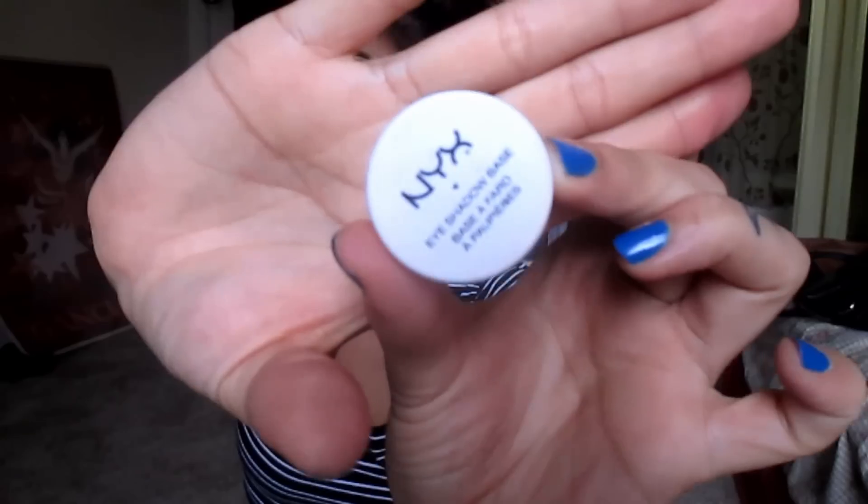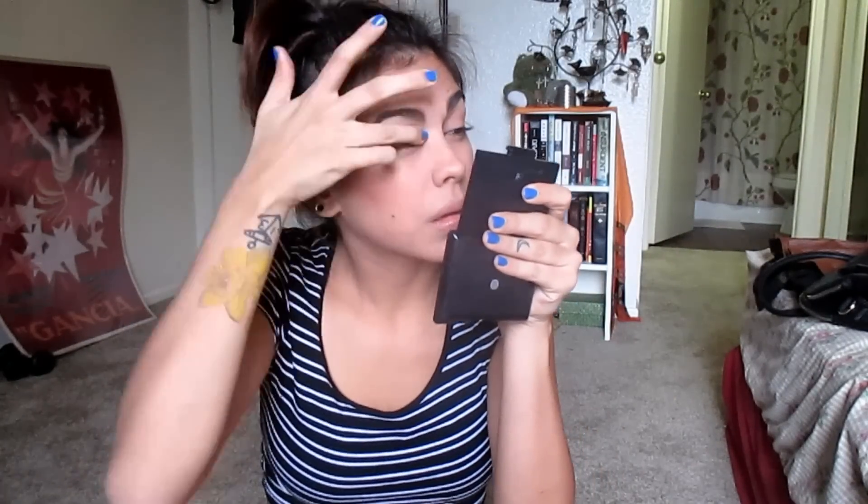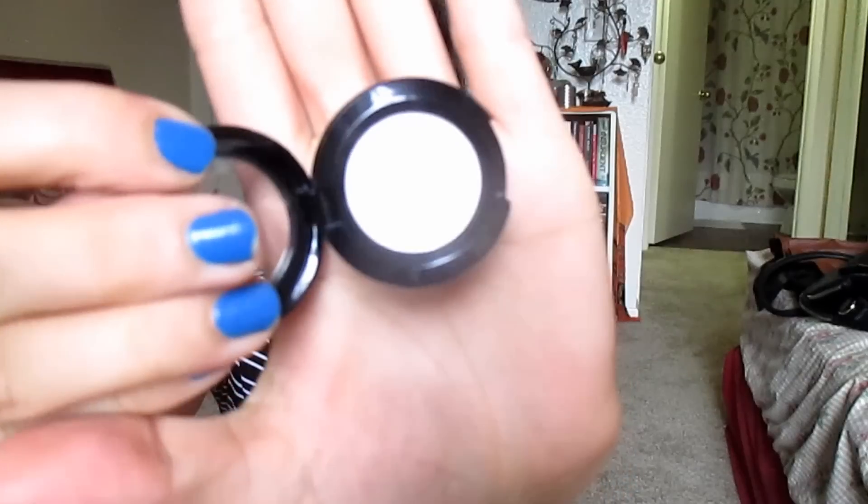I curl my eyelashes before I put my eyeliner on every time, because I feel like when I curl my eyelashes after I do my eyeliner, it just mugs everything up. Then I go ahead and put on a nude eyeshadow base all over my eyelid just to make everything an even color. And then I take a white and brush that all over the lid.